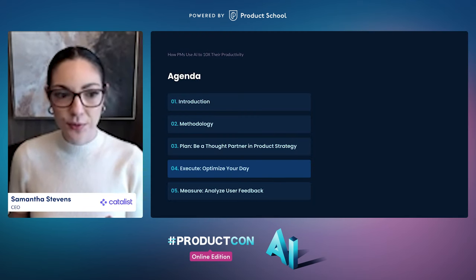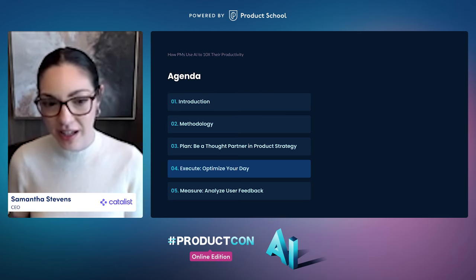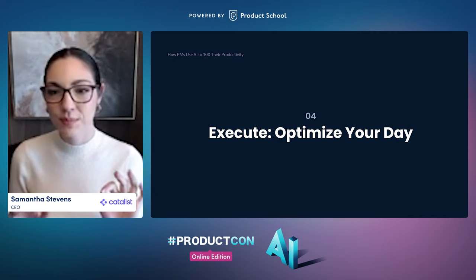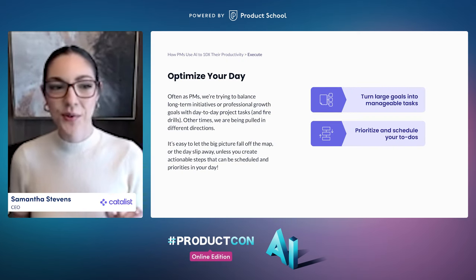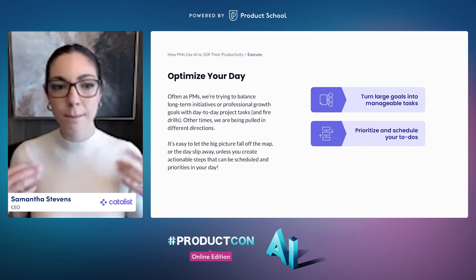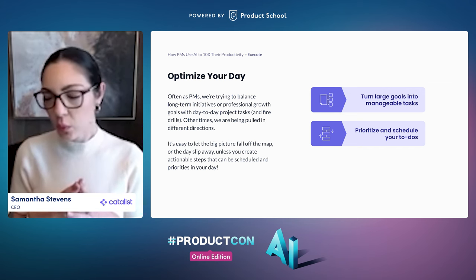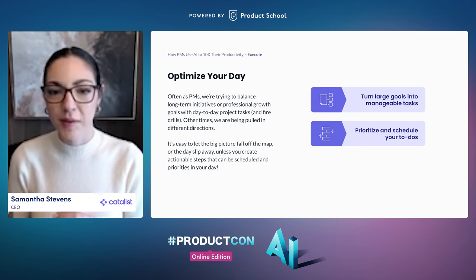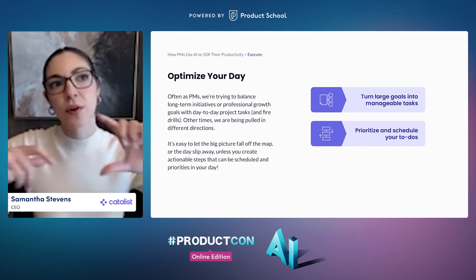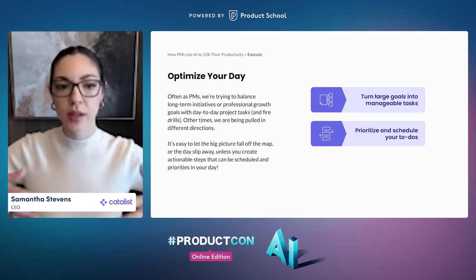Let's go to the next section: how to use AI to optimize your day. These are two fun tips that I love — some of my favorite personal productivity hacks. As product managers, we are often trying to balance long-term initiatives or professional growth plans with fire drill projects. AI is a great tool to bring focus back on big picture goals and actually break those down so you can incorporate them into your day.